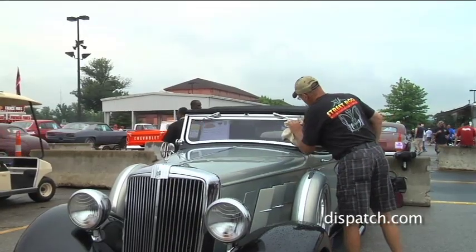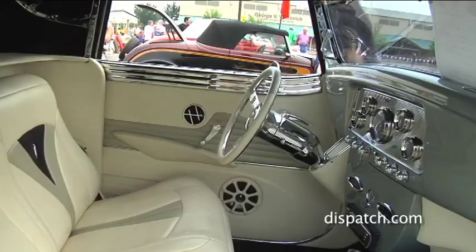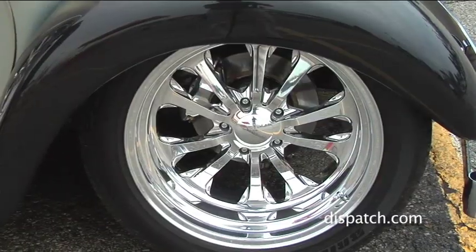Now this is a Huffmobile. It's a very rare car. There were 1,006 of these originally manufactured, and this is the only survivor. That's the information we can find on the internet and Huffmobile clubs, so it's a very rare car.